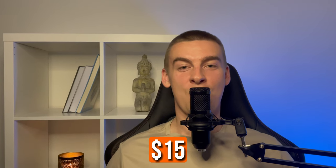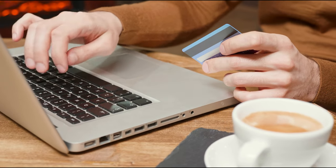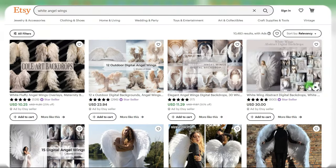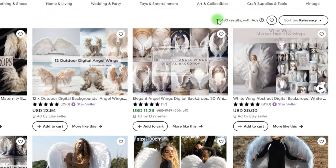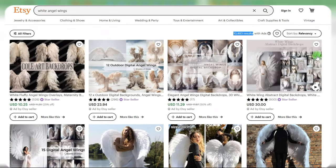You'll also note that this store offers its backgrounds for between $15 and $18. If you go all the way to the end of the video, I'll provide a simple method that will boost your average order value by $40 to $50, which people will absolutely pay for. In comparison to other digital items such as digital planners or t-shirts, this industry is still very unsaturated, meaning there isn't a lot of competition — so now is a great time to get in.